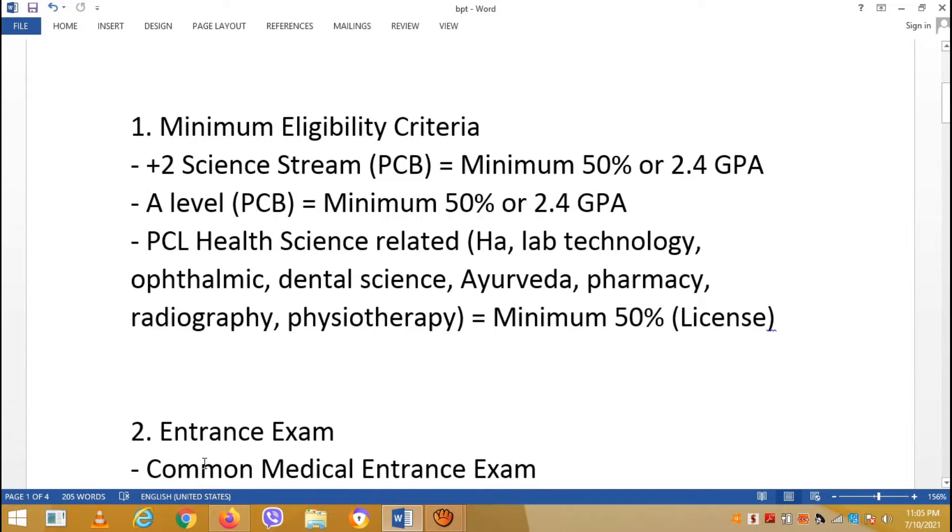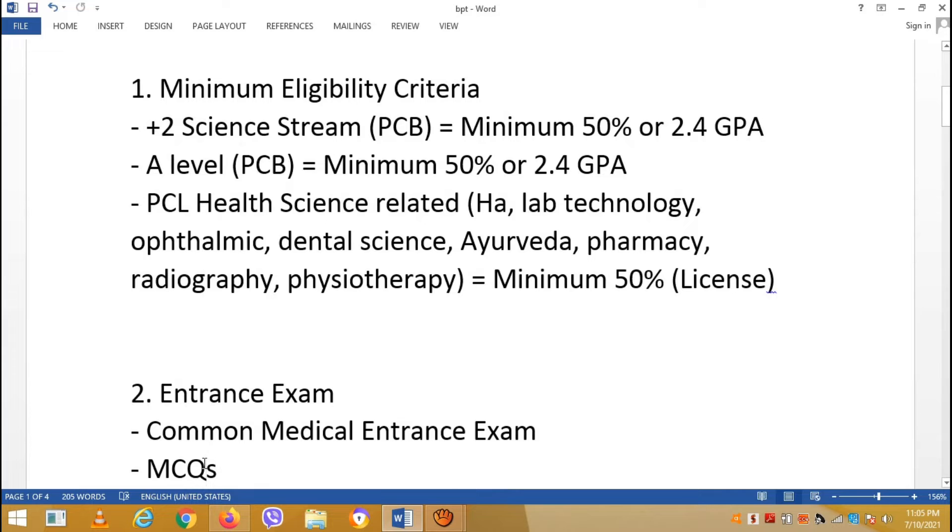Now let's look at the entrance exam. You need to meet the eligibility criteria and have a certificate to take part. Then you have a common medical entrance exam.